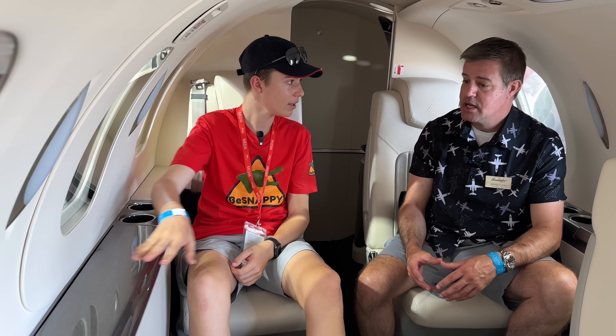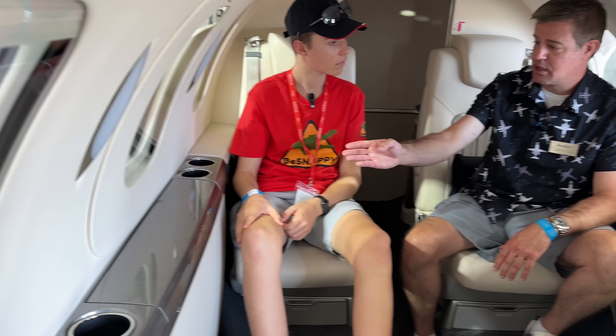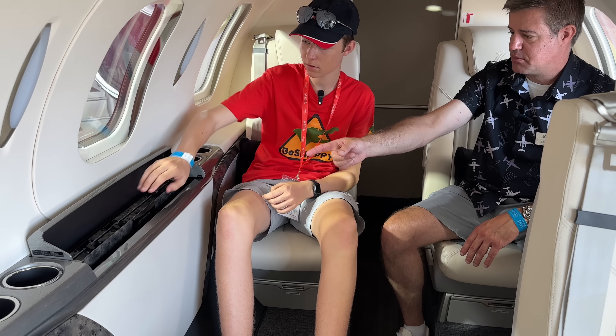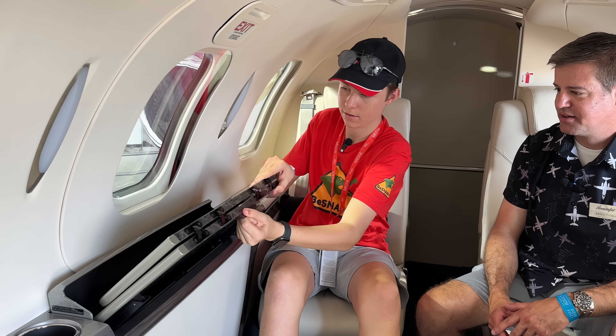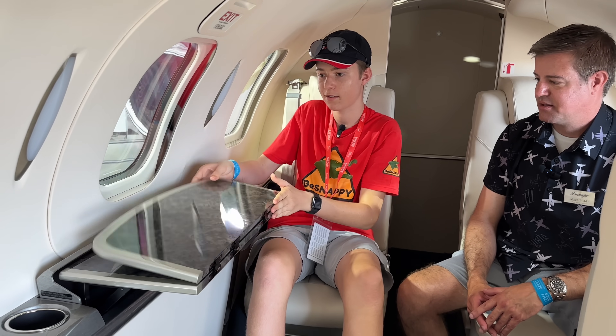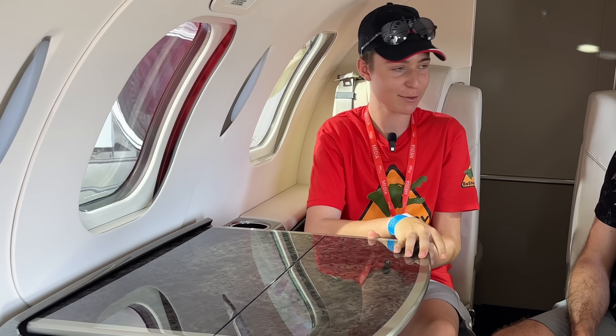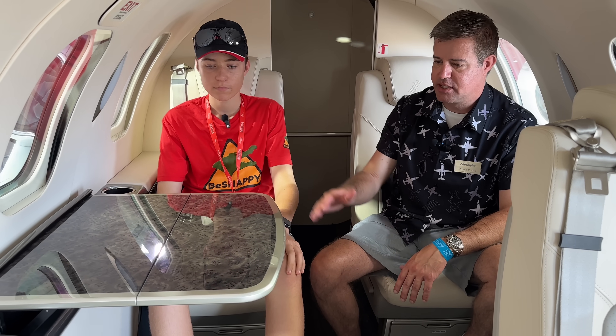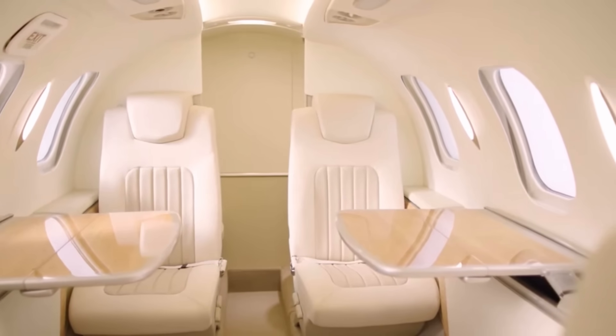Does anything actually pop out the side here? Yeah, here we have a table that will come out — if you lift that lid there's a handle to pull the table out. Wow, nice marble! Yes, for sure. And it allows you to, if you want to have some catering in flight, you have plenty of space. There's also a table on this side as well.